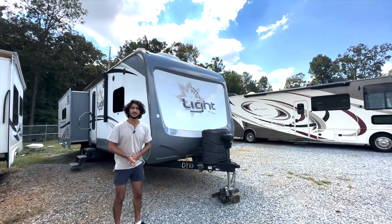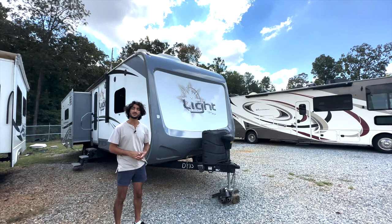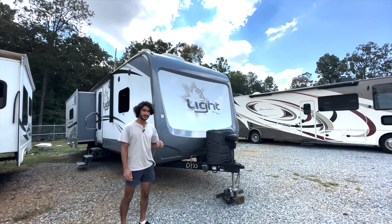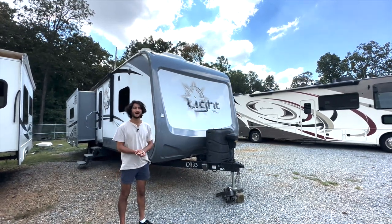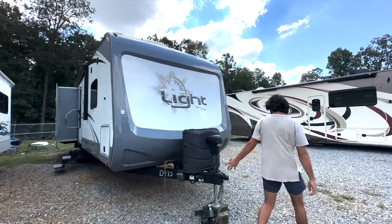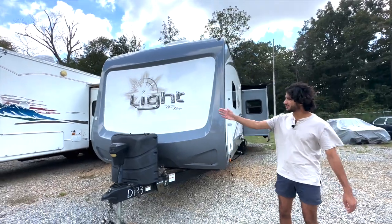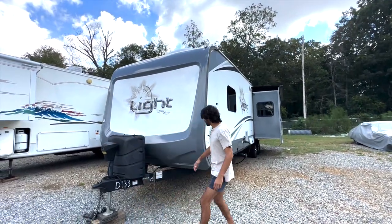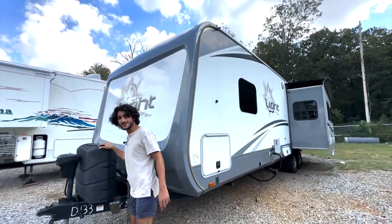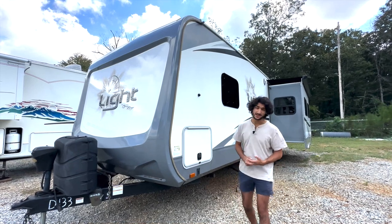We are in front of this 2017 Open Range Light 272 RLS. This was just traded in and was very well taken care of. It has a very nice interior, two rooftop air conditioners, and a custom island piece you'll see shortly. It's 11 and a half feet tall and about 35 feet long — nice size, not too big, not too small.